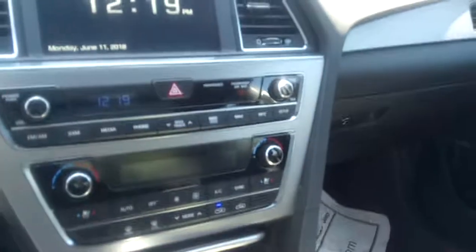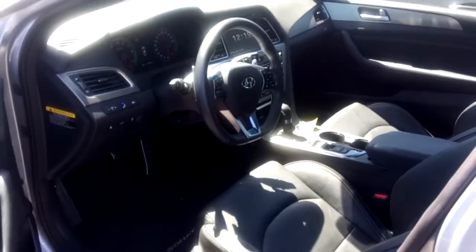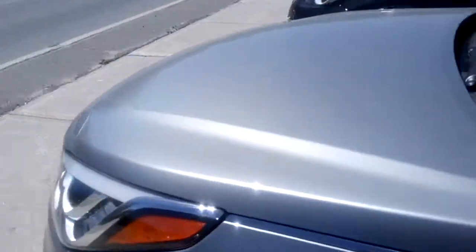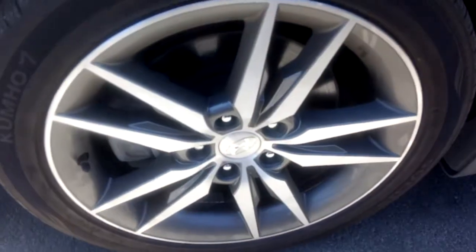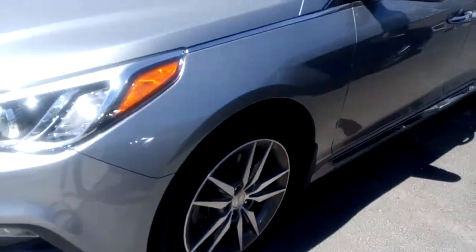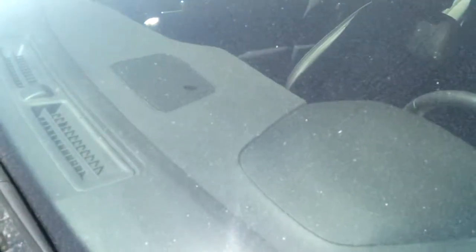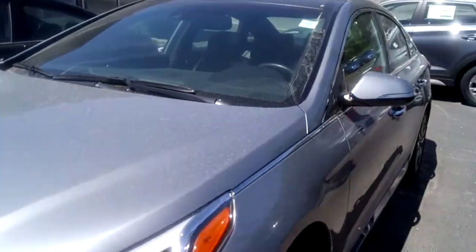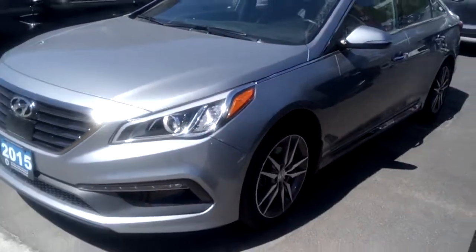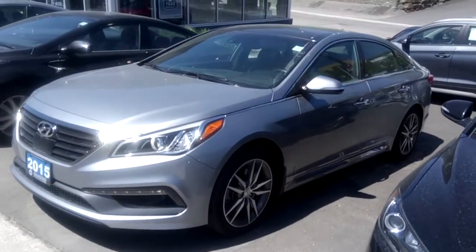It's a very clean car in excellent shape. The rims are in good shape and you can't see any cracks or stone chips in the windshield. Give us a call or drop by Hyundai of Muskoka to find out more about this 2015 Hyundai Sonata.